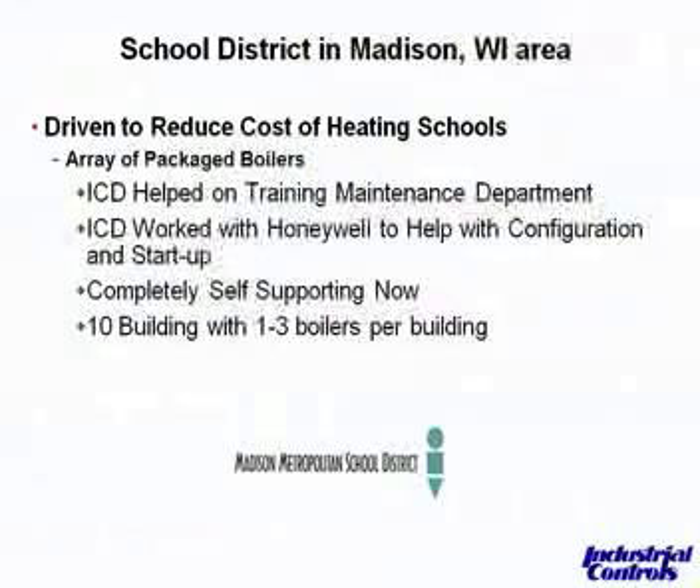The next application was a school district in the Madison area — also driven to reduce costs. They have up to ten buildings with one to three boilers each that have been updated and are saving money. The real important thing here was that Industrial Controls went in and helped train the maintenance department, getting them self-sufficient. Honeywell also came in to do training on the commissioning side, so it was a real team effort. They're completely self-supporting now and working great.